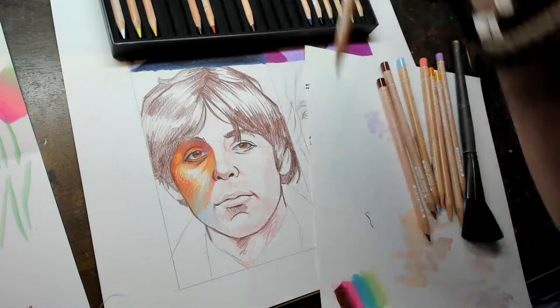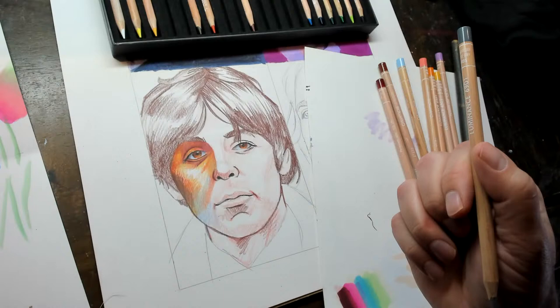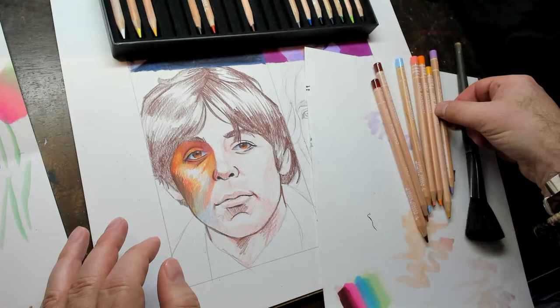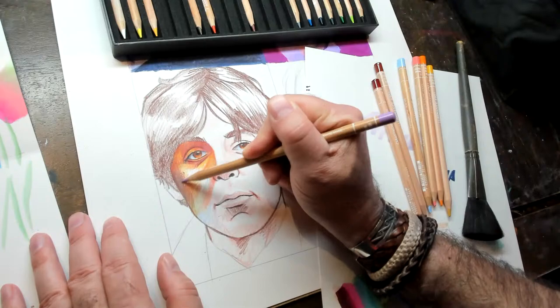What was your biggest art block? It was 10 years long — between 2000 and 2010. I was doing all digital stuff, CGI, and I just didn't want to go back to colored pencils. I'd colored-penciled out. I did the CGI thing for a while. I missed drawing but I just didn't like anything I was drawing.